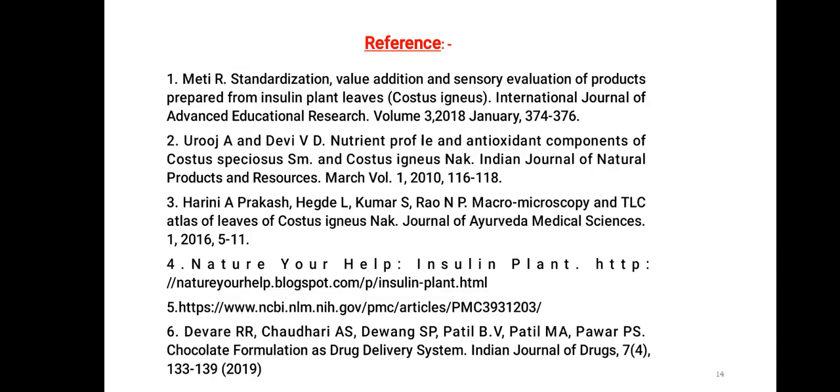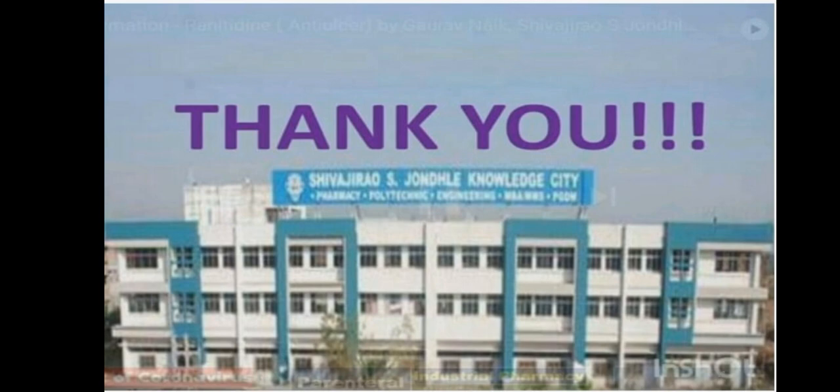Here are the references. Thank you to the Shivaji Rao Ayurvedic program for giving us this opportunity.